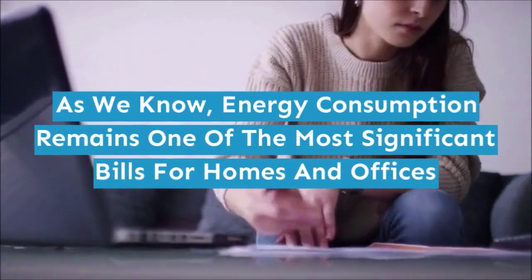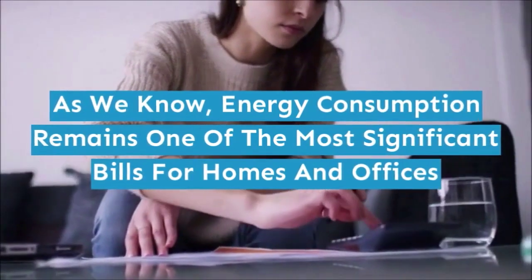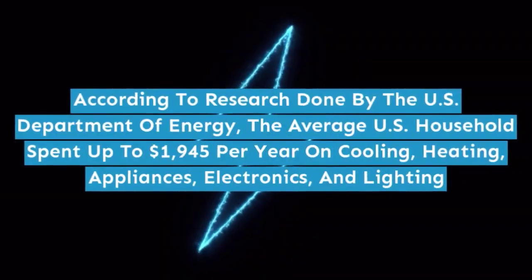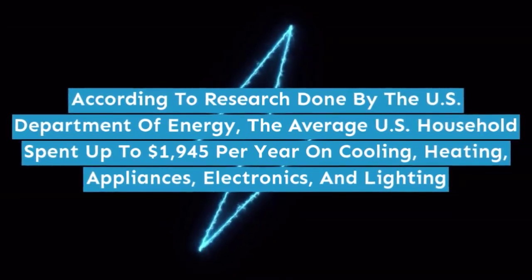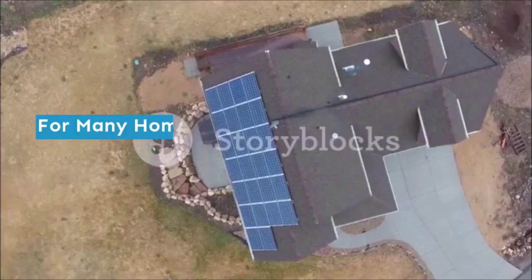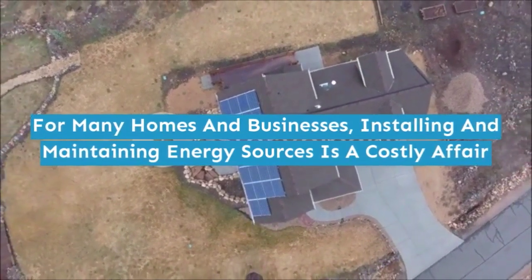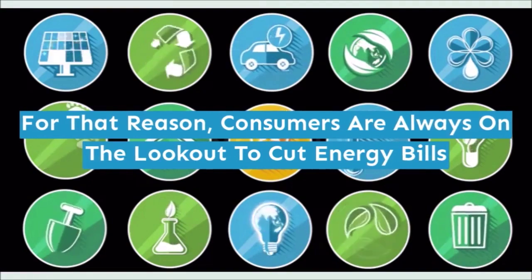As we know, energy consumption remains one of the most significant bills for homes and offices. According to research done by the U.S. Department of Energy, the average U.S. household spent up to $1,945 per year on cooling, heating, appliances, electronics, and lighting. For many homes and businesses, installing and maintaining energy sources is a costly affair. For that reason, consumers are always on the lookout to cut energy bills.